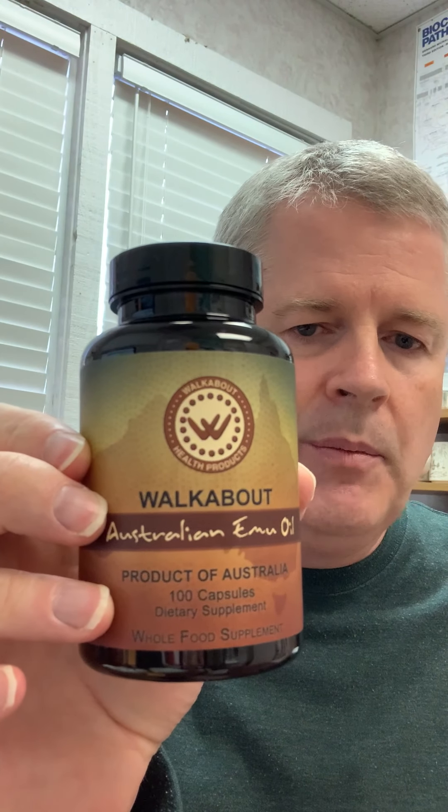The next thing I take is emu oil, from a company called Walkabout — I was introduced to it at Dr. Wahls' conference last year. Omega-3 fatty acids are very important for people living with MS because they're anti-inflammatory and important for building nutrition in the nerve cells. You can get omega-3s through fish oil or flax oil, but I started taking emu oil and I noticed a difference compared to other oils. I don't burp it up like some fish oils. Make sure you take any essential fatty acids with food to help with absorption.